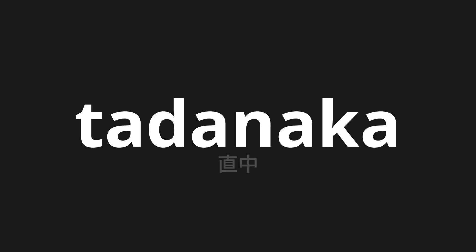Welcome to this pronunciation video. Today, we will be focusing on a new word that you might find challenging or intriguing. So let's dive into today's word: tadanaka, which means 'middle' in Japanese.